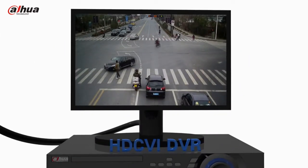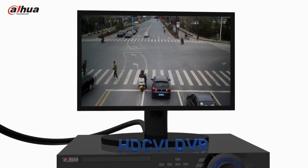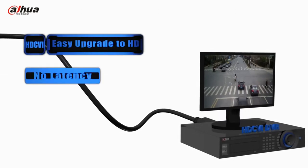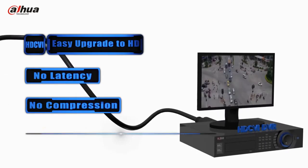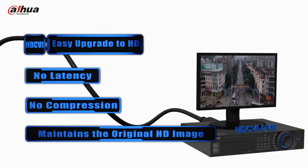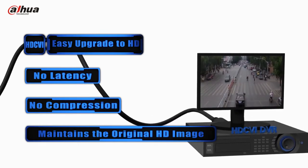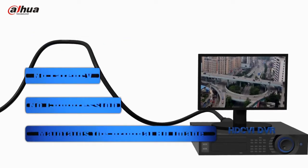HDCVI provides easy upgrade to HD and requires no compression to ensure the original video quality and outstanding real-time performance. HDCVI is the industry breakthrough technology that offers megapixel image quality over long-distance transmission, while enjoying the simplicity of installation.